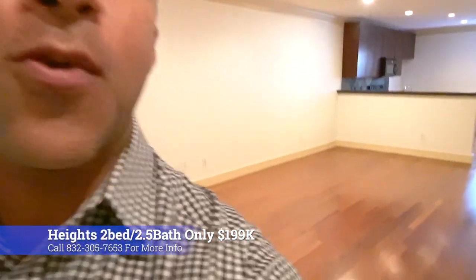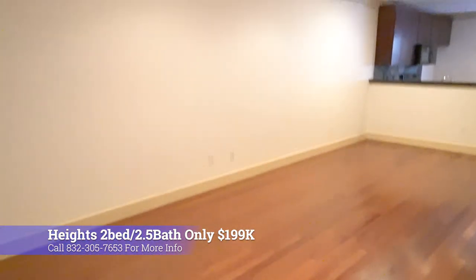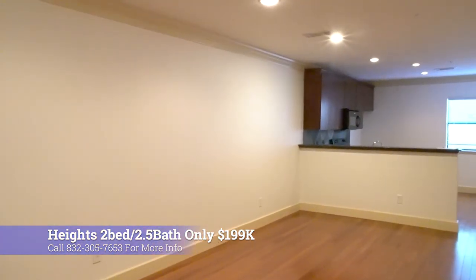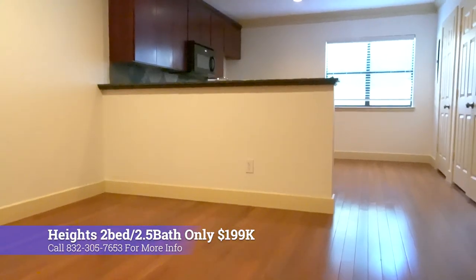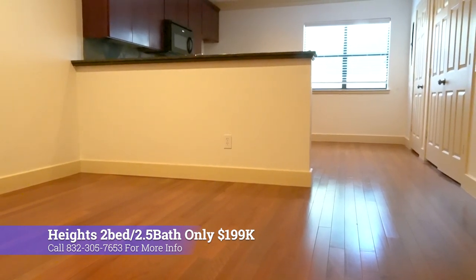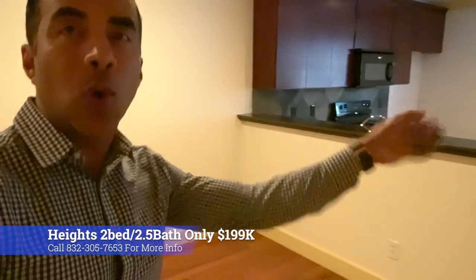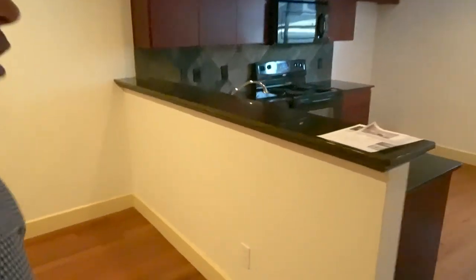Okay guys, first thing I noticed is just this big open area — we have the living room here and then a dining room. I love these dark cherry wood floors — it's like a Brazilian cherry wood hardwood — and I just love it. It's not too dark, not too light. When you have really dark floors they tend to show a lot of footprints, dust, and dirt, so this is a great middle ground.